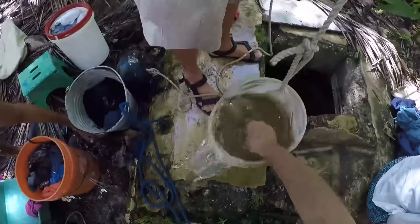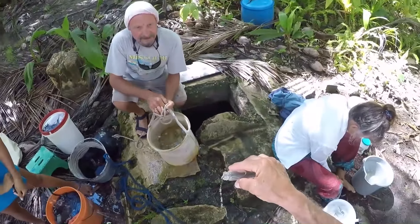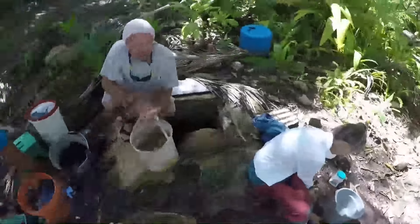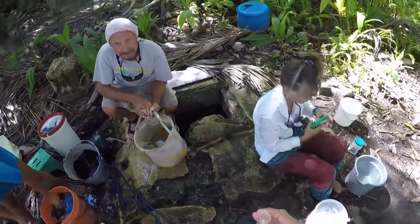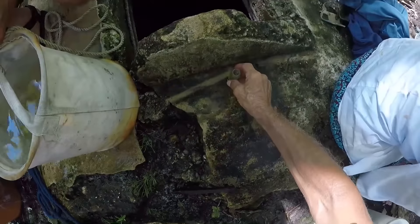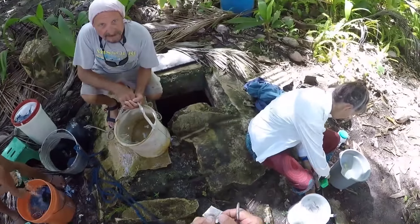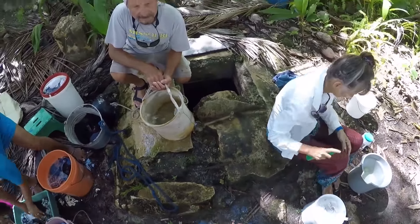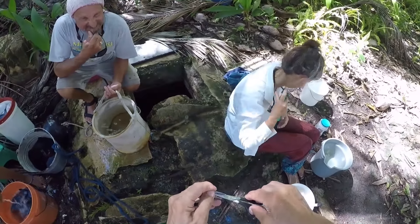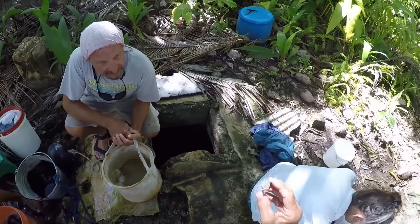On most coral atolls where people live, there's pigs, chickens, people — everything poops on the ground and then goes into the groundwater. Here there's nobody, so it'll be interesting to see if there's anything living in this freshwater. On all the coral atolls they drink the water after they boil it — they don't have access to chlorine, so boiling is all they have, other than coconuts.